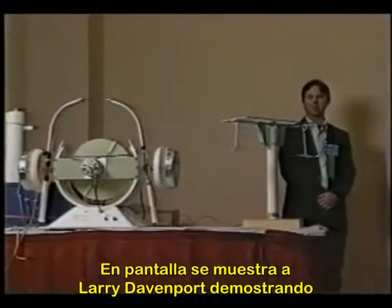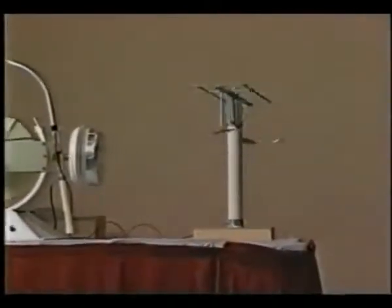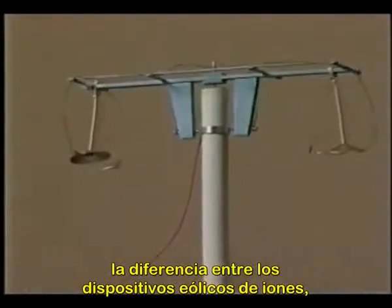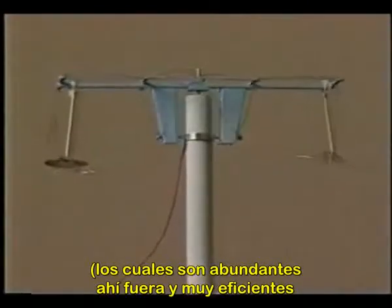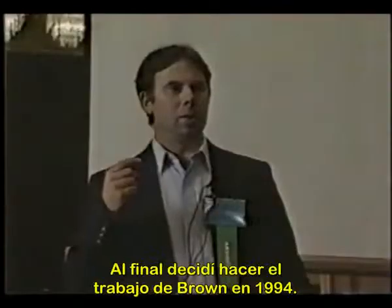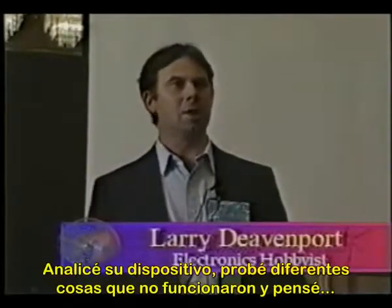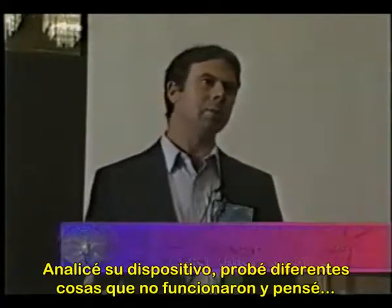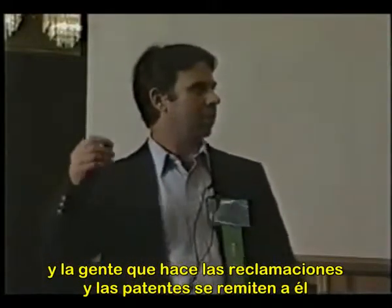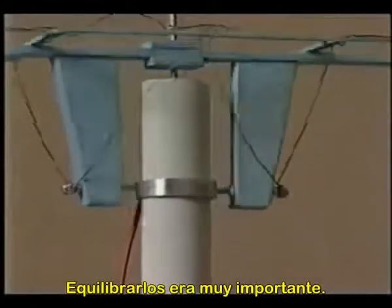Larry Davenport, shown here demonstrating his replication of Brown's electrokinetic apparatus, explains: when he first began reading Brown's work, he didn't quite understand the difference between ion wind devices — of which there are many, some very efficient at producing ion wind — and Brown's particular apparatus. He finally decided to do Brown's work himself. In 1994 he looked at Brown's device, tried several different things that hadn't worked, and reasoned that since Brown is cited as the pioneer and his name appears in related patents, he would go back and try to replicate it. Getting it balanced was critically important.